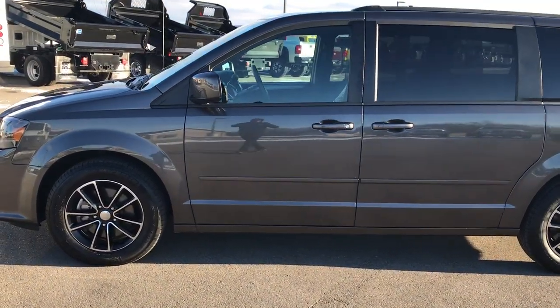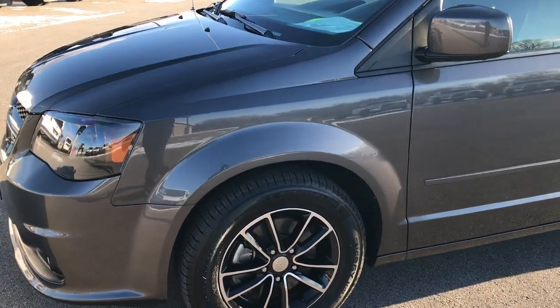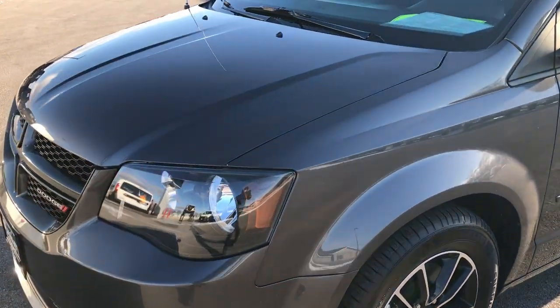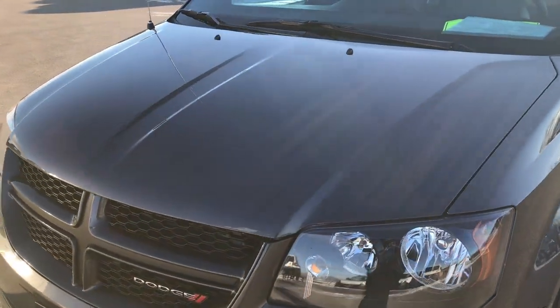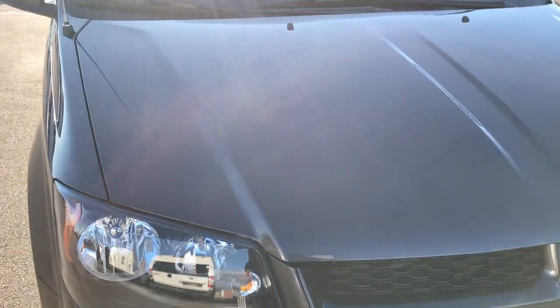This is stock number 9331X. We are here at Summit Automotive in Fond du Lac, Wisconsin, your new and used Dodge headquarters. Today we are checking out this super clean 2017 Dodge Grand Caravan.